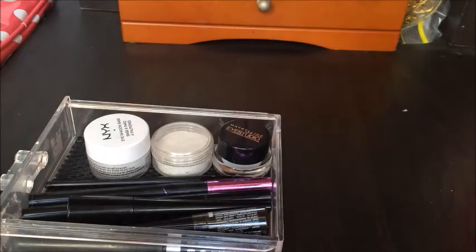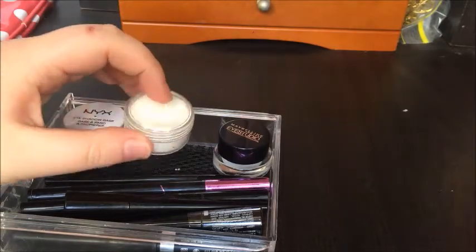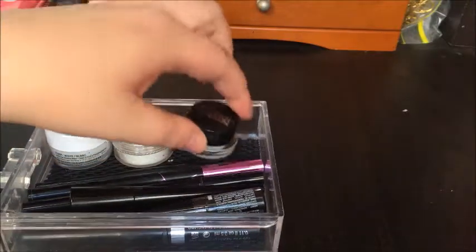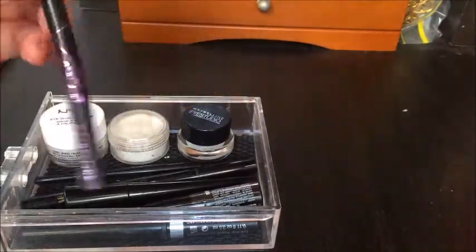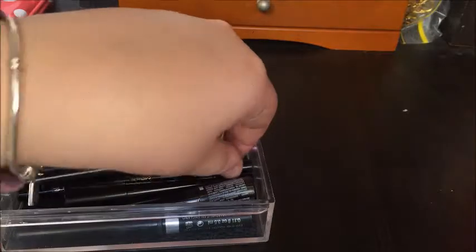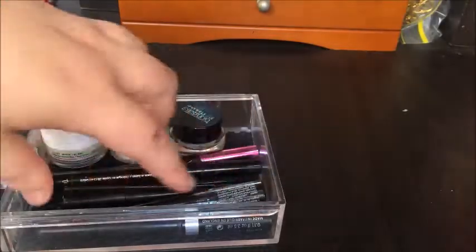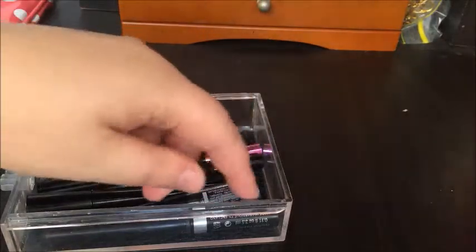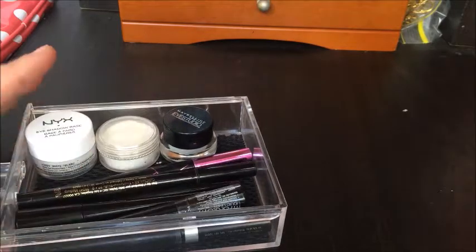Next are my liquid eyeliners, eyeliner pens, and gel liners. I have an NYX eyeshadow base, a glitter from House of Priscilla — it's like drag queen central — the Maybelline Eye Studio gel liner with its brush, my Maybelline Hyper Sharp Wing, my Stila Stay All Day liquid liner, two of the Maybelline Hyper Glossy liquid liners — one almost gone — and one from Rimmel.